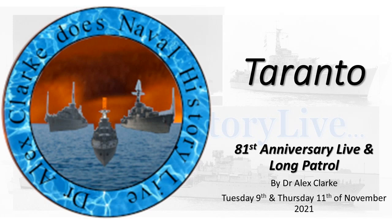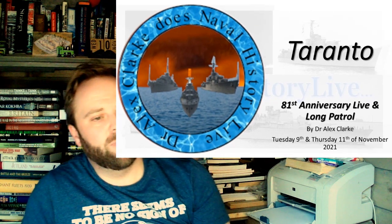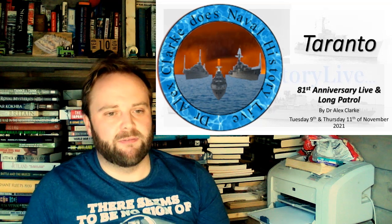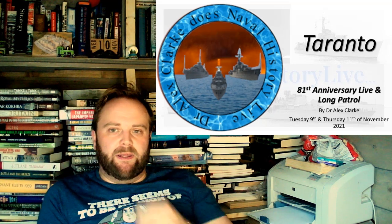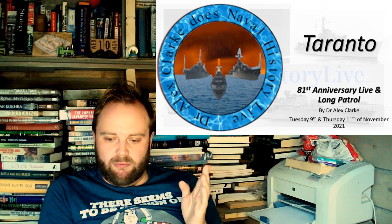Hello, and welcome to Planning Taranto, which is a slightly different thing than I thought it was going to be, but that's mainly because I've spent the day revising part four.